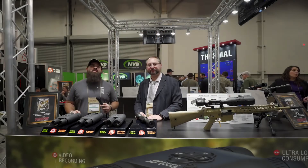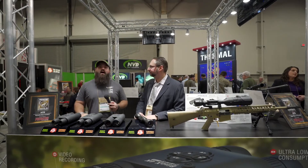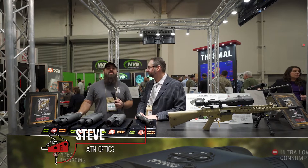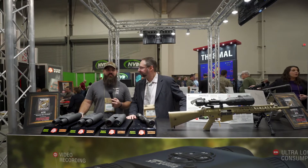Hey guys, Nate back here at SHOT Show 2019. I'm at the ATN Optics booth with Steve, and Steve's going to show us some brand new shiny awesome toys that ATN makes.